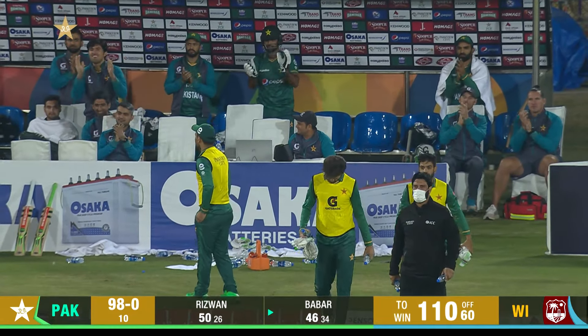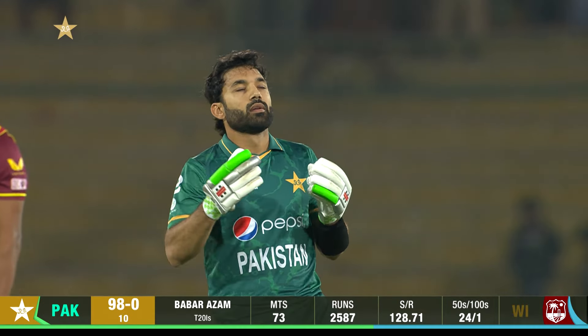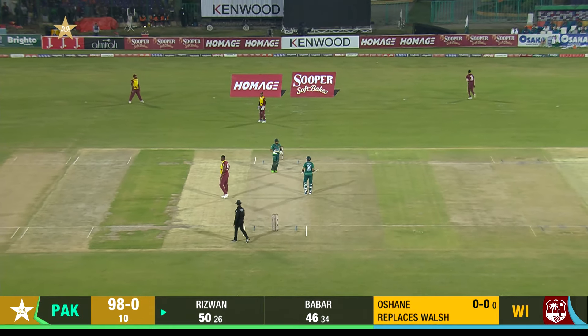Mohammed Rizwan — superb. 98 without loss at the halfway mark. Inside edge and that'll race away to the fence as well.